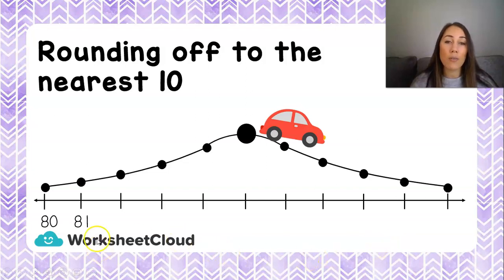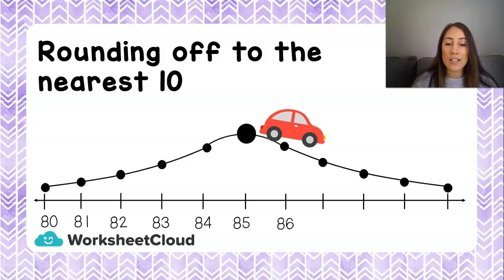So let's have a look at our number. Remember, our number was 86. We're going to fill in all the numbers on the number line at the bottom. We start at 80 because that's the 10 that is before 86: 81, 82, 83, 84, 85, 86, 87, 88, 89, and 90. Now we need to go look for our number, 86.